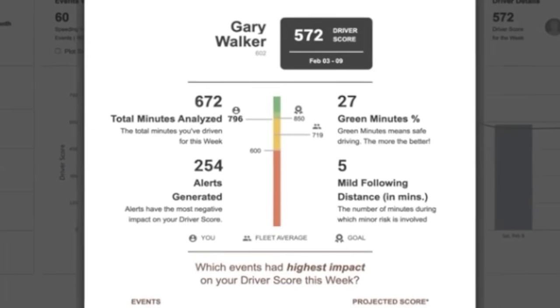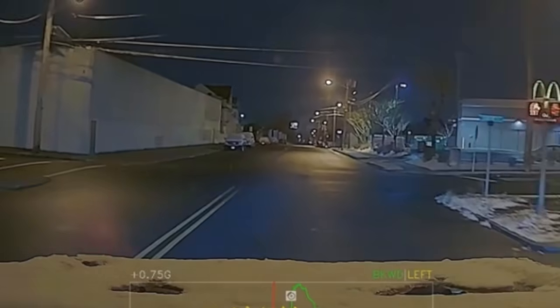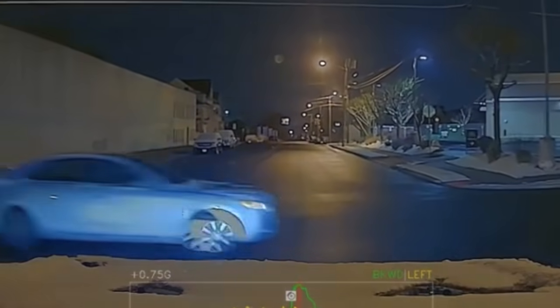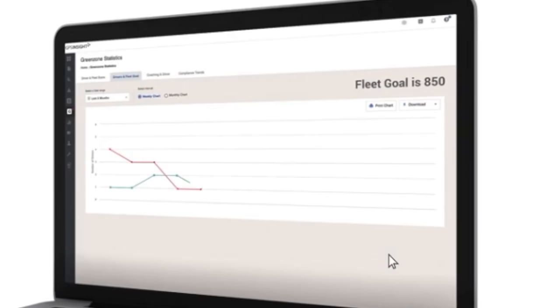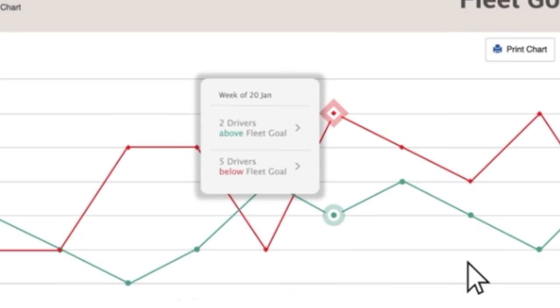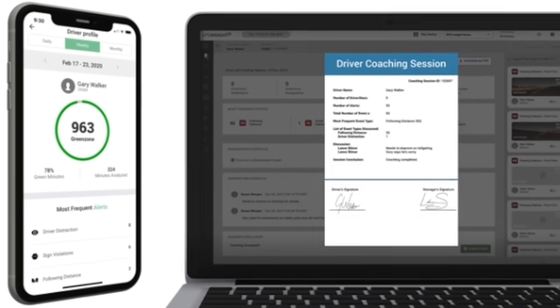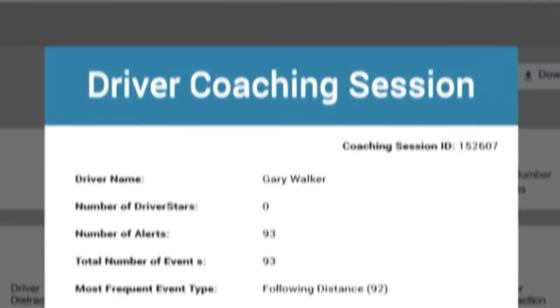View individual driver scores so you can reward drivers who operate their vehicles defensively and actively avoid hazardous situations. Set your safety objectives and easily track your progress. Reduce risk on the road and reduce your insurance premiums. Managers and drivers are both accountable with signed coaching reports, easy to download and share.